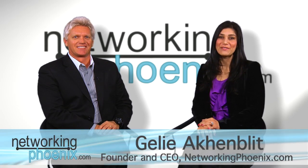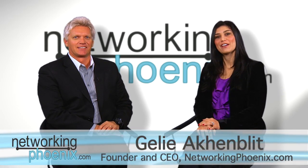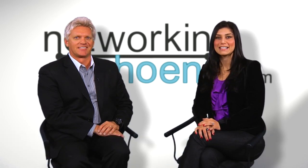Hi, I'm Gellie, founder of NetworkingPhoenix.com, and we are here today with Jeff Gregorick, Vice President of Sales for Sage Software. We're talking about some of the wonderful products that Sage has to offer. But before we talk about that, I'd really like to touch on the fact that Sage is actually based here locally — at least your division is. Is that correct?